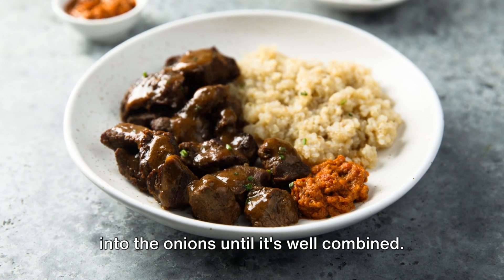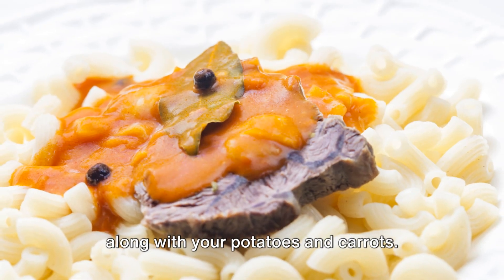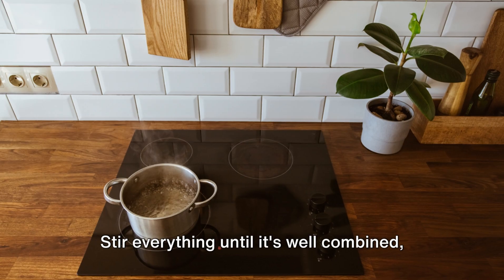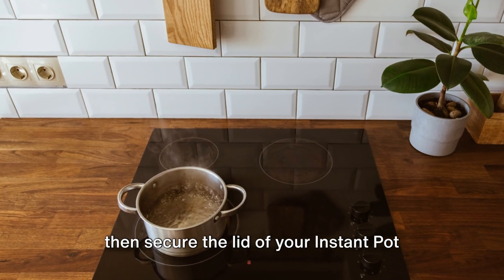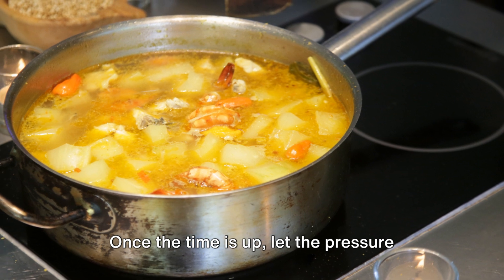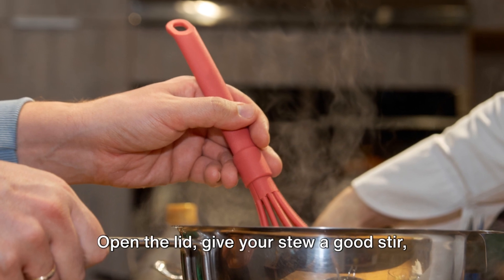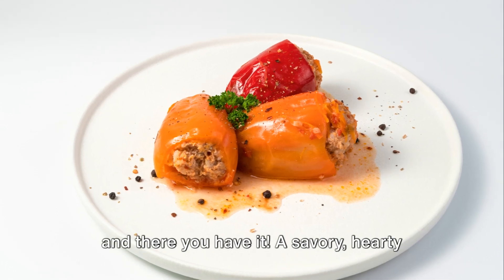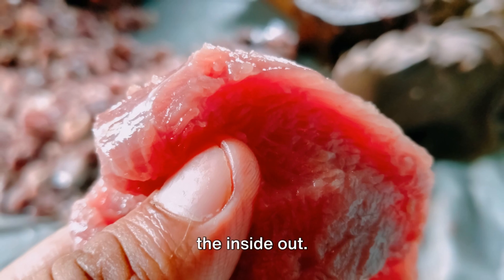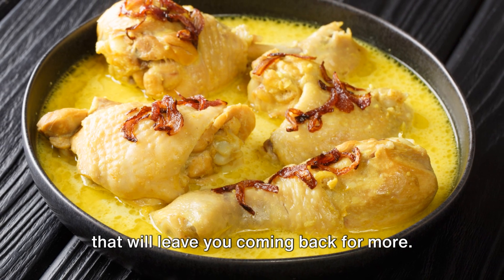Add your tomato paste, stirring it into the onions until it's well combined. Next, add your beef back into the pot, along with your potatoes and carrots. Pour in your beef broth, Worcestershire sauce, and add your herbs and spices. Stir everything until it's well combined, then secure the lid and set it to pressure cook on high for about 20 minutes. Once the time is up, let the pressure release naturally for about 10 minutes, then carefully vent the remaining pressure. Open the lid, give your stew a good stir, and there you have it — a savory, hearty beef stew that's sure to warm you up from the inside out. The beauty of this dish is in its simplicity, yet it's packed with flavors that will leave you coming back for more.